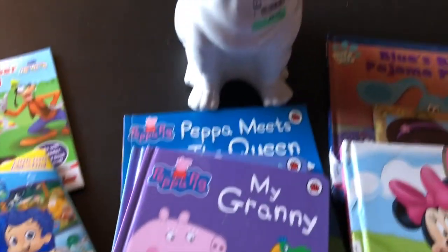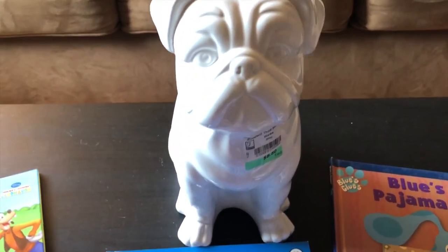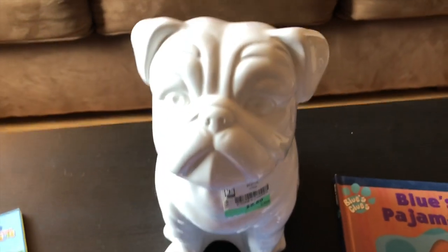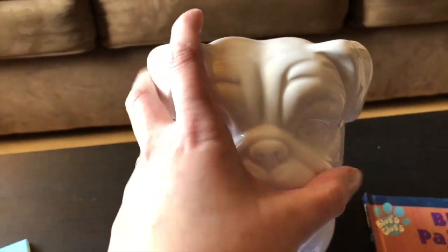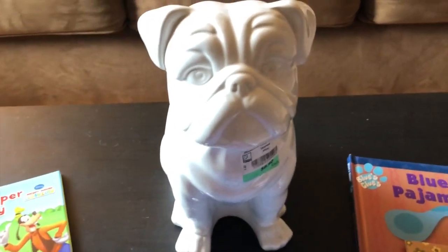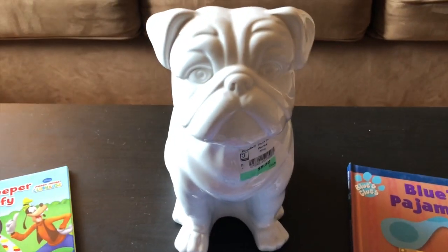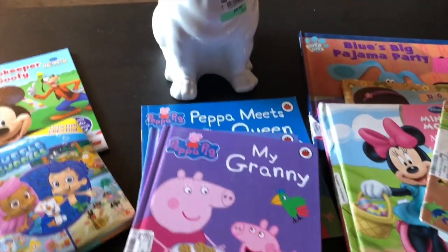The only other thing I purchased was this cute little ceramic porcelain dog. He was a little bit on the pricey side but I couldn't resist - he's just adorable! I think he'll be going into my office. Super cute.